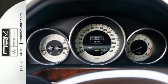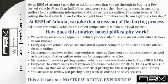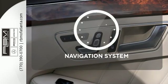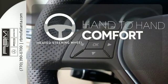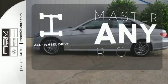Inside, it includes climate control, driver memory settings, a garage door transmitter, multiple airbags, and an auto tilt-away steering wheel. Feel confident getting from point A to point B with the navigation system. The heated steering wheel gives you another layer of comfort on those cold days. Control the road with all-wheel drive.